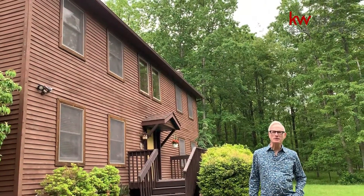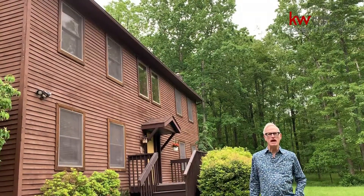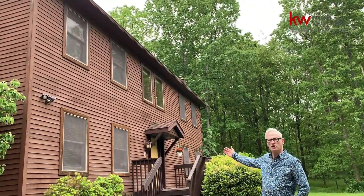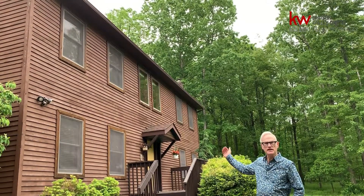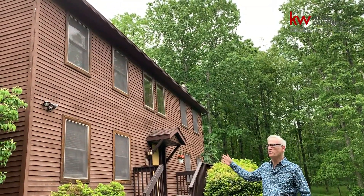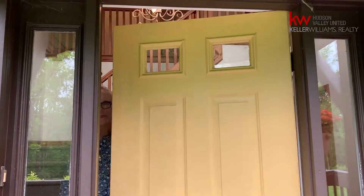Hi, I'm Barry Becker with Keller Williams Realty Hudson Valley United, here at 16 Mountaintop Lane in Calicoon. This lovely colonial home is clad in clapboard cedar, so it's definitely weather-worthy, and this house is move-in ready. Come on in.